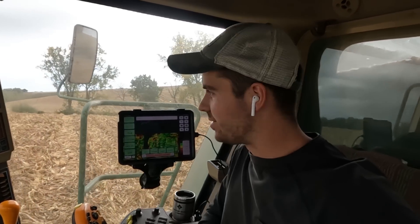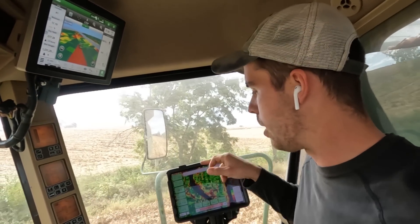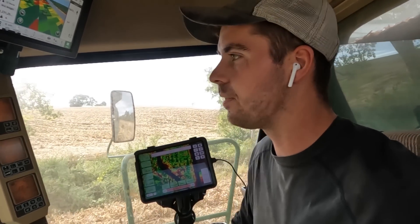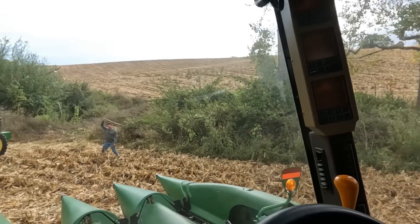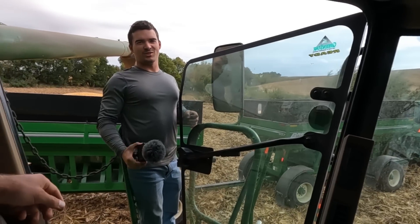We are done with this field. My GreenStar is saying 277 and my FieldView is saying 275, so I'll take the lower — 275. That's not bad; that's a record for this field. Spencer is celebrating! For those in Iowa who know the CSR2 index, this is only a 55 CSR2 field, so for it to go 275 is really, really good. Field average 275, baby!